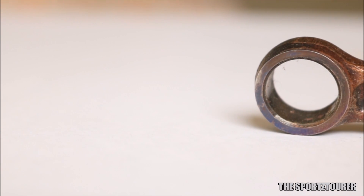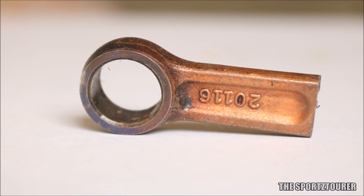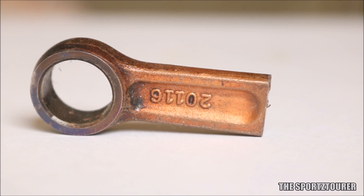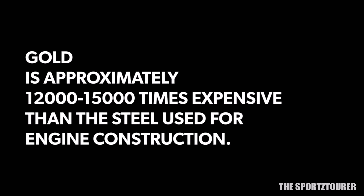Now before we address the elephant in the room — or should I say the element in the room — that is gold and its super high prices, which has kept the engine manufacturers away from using it. Now many of you might bring in a cheaper alternative, that is silver, but silver brings in a big set of problems: reaction with other elements and chemicals formed inside the engine, including acids. So cutting the story short, silver is a bit more reactive than gold, hence we have to pay the price.